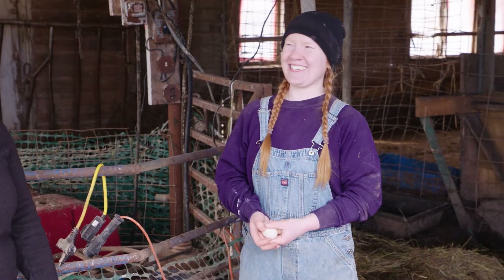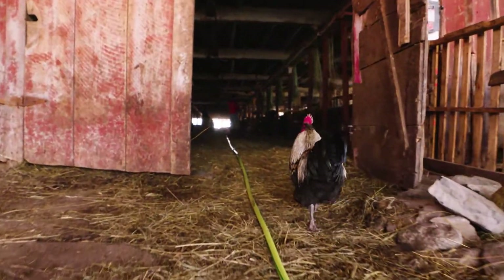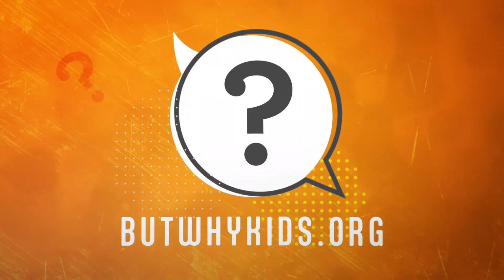Thanks so much, Genevieve. Thank you, Melody. To find out more about But Why and listen to full podcast episodes, go to butwhykids.org.